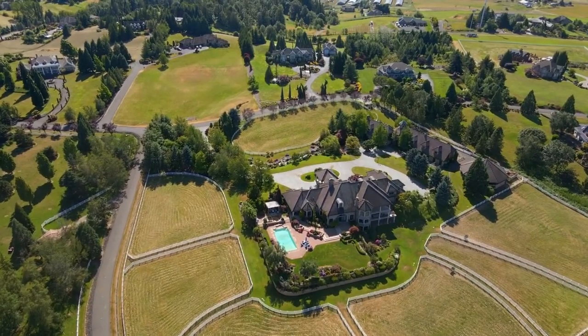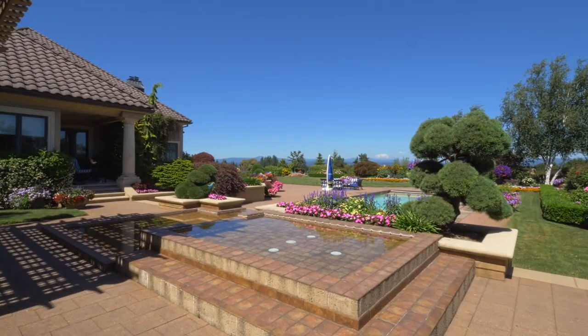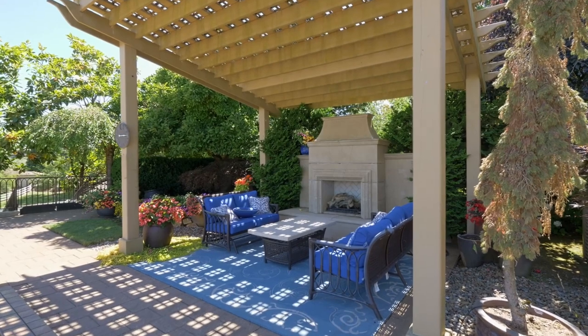Designed for the best in Northwest living, your outdoor retreat is ready for making memories by the spa and pool, or gather by the warm outdoor fireplace on cooler evenings.